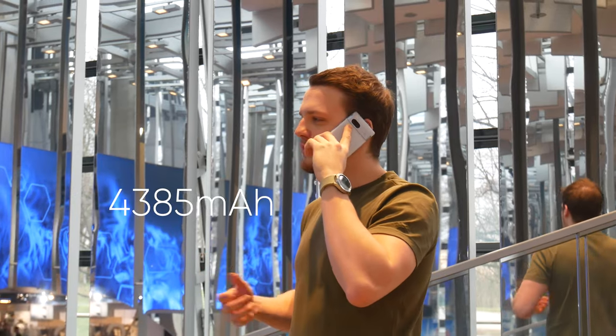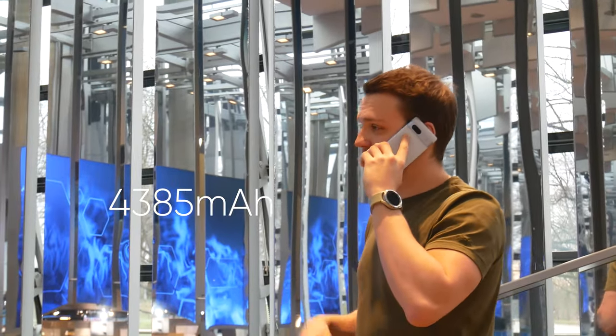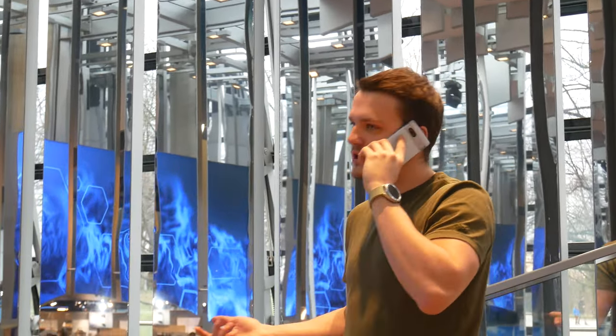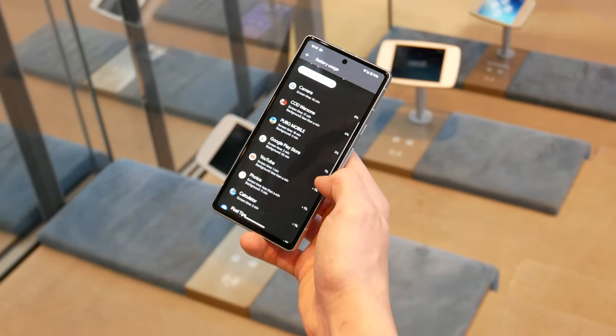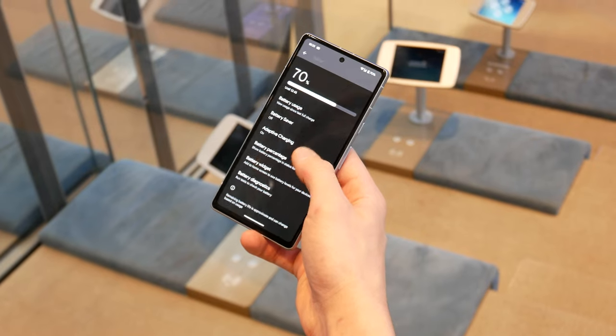The selfie camera was pretty good and produced some nice portrait photos as well. It comes with a 4385mAh battery, but battery life is about average — lasting around a day depending on usage, as efficiency is not the best on the Tensor G2 chipset.